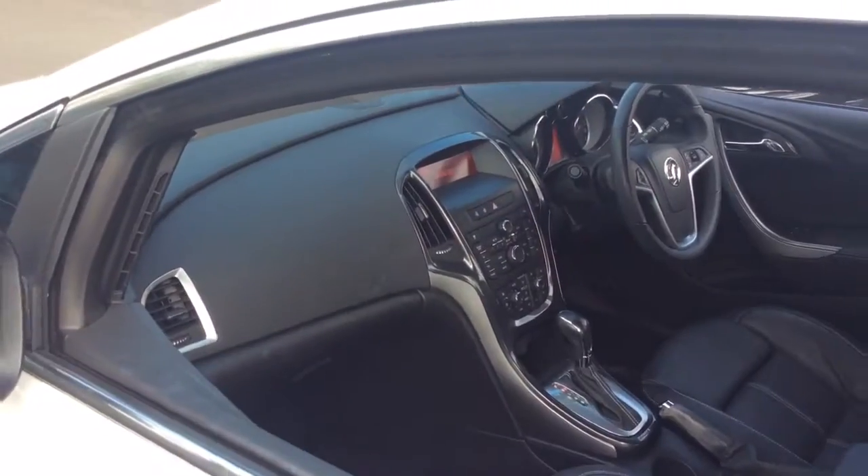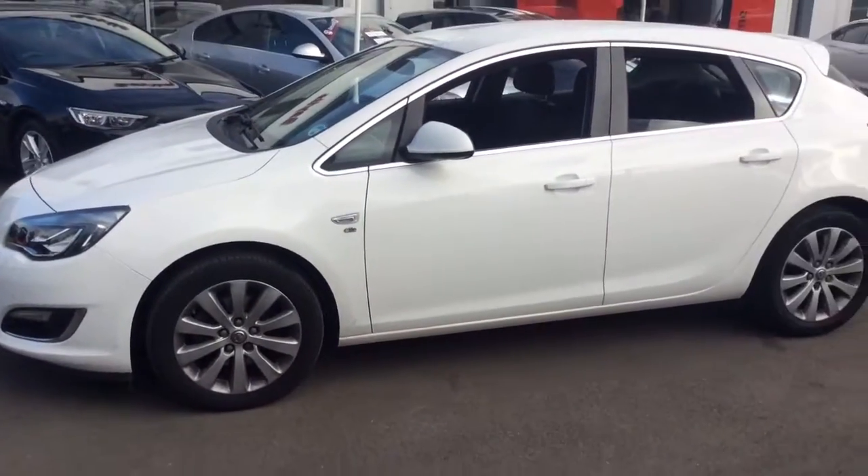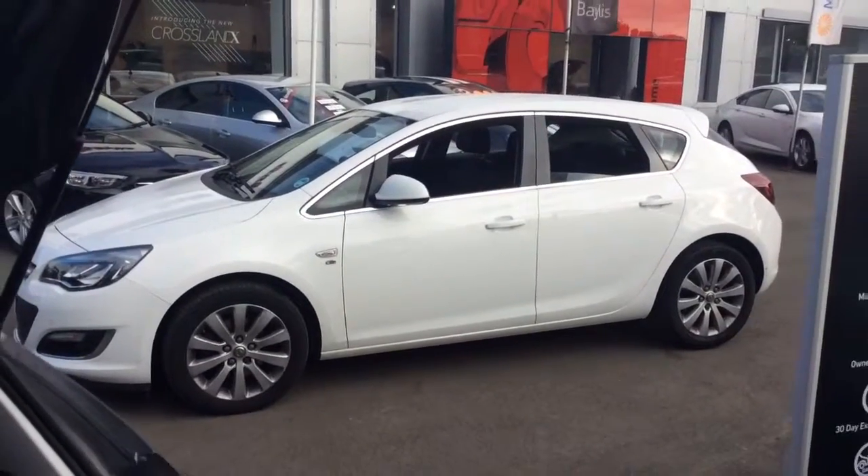Here at Bayless Vauxhall you may finance this vehicle on hire purchase available up to five years, or take a low rate PCP. We also offer the Bayless service plan.